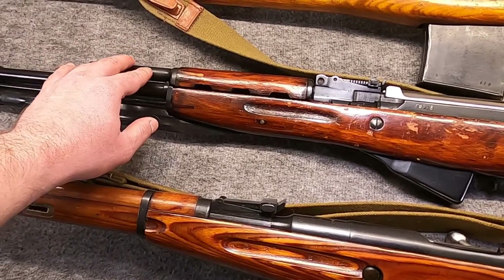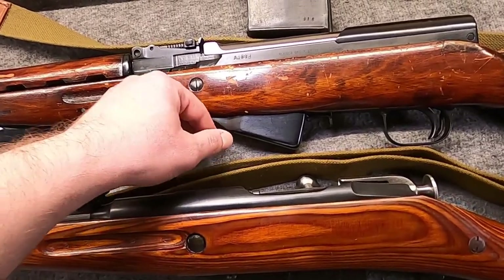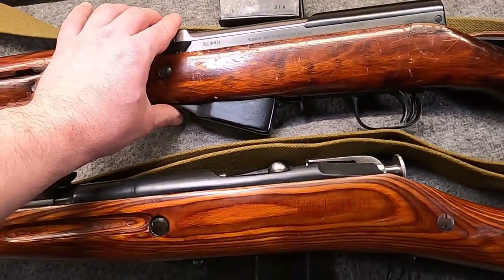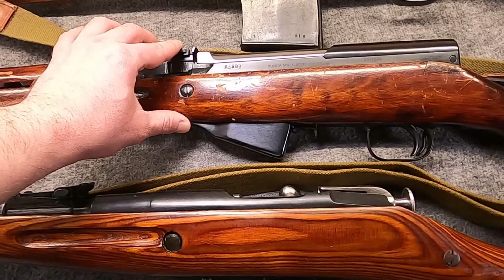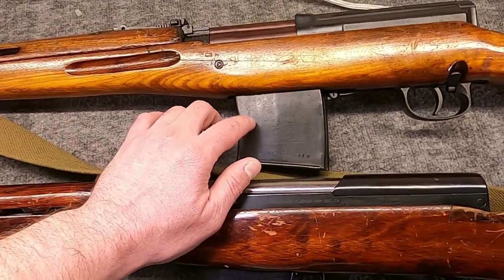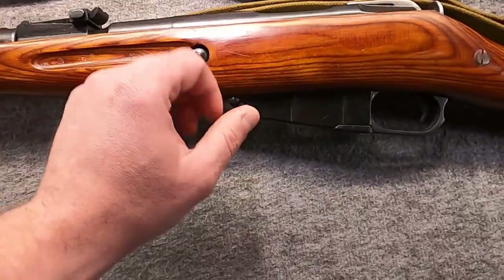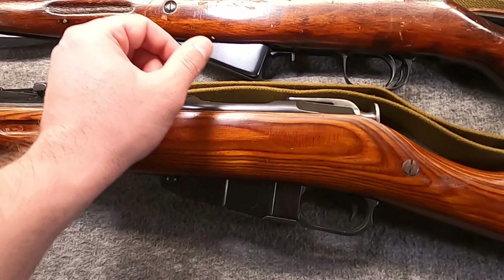Simonov used his same short-stroke gas piston and tilting bolt. One thing Stalin decided: the SVTs had detachable 10-round mags, and Stalin wanted a fixed magazine — so it wouldn't be lost by soldiers, and because they were having to make three magazines per every one SVT-40 rifle, which was wasteful. So Simonov worked with both a 5-round and a 10-round fixed magazine version.